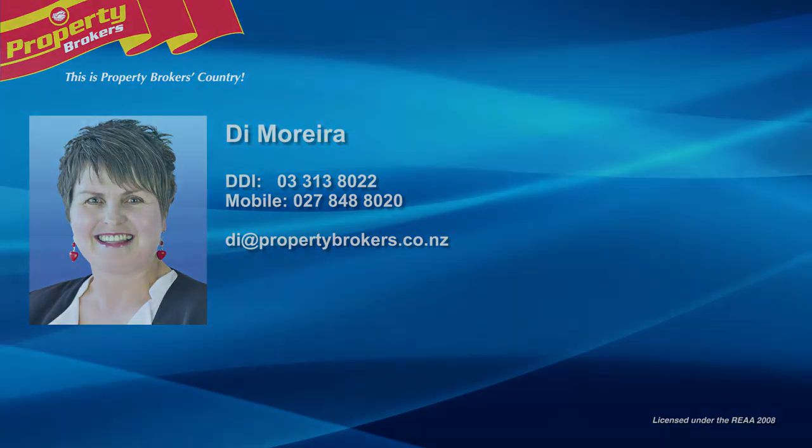DAI Moore, data at Property Brokers Rangiora. Call DAI anytime on 027 848 8020.